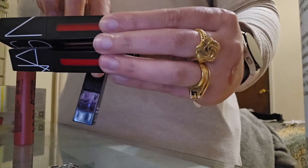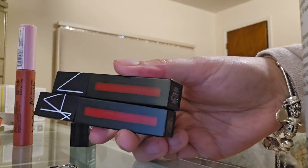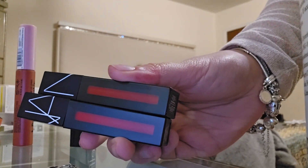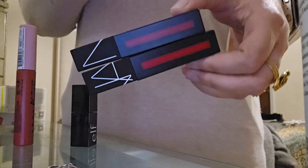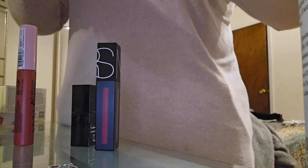Next up is NARS — the Power Matte Lip Pigment. Now both of them are from the same line from NARS. This one right here is 'Don't Stop,' and the second one is 'Star Woman.' I will start off swatching with 'Don't Stop' first.